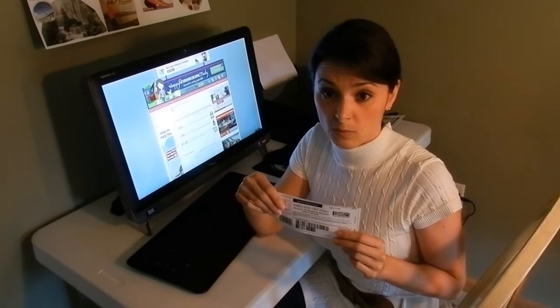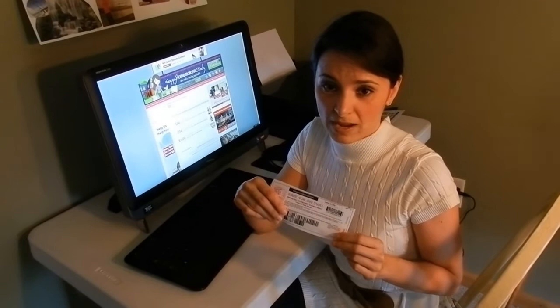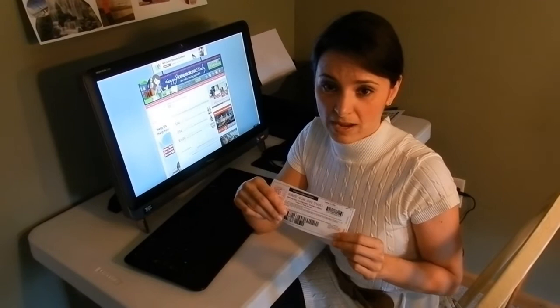Also, the cashier that takes the coupon could possibly lose their job if they're taking several of the same coupons. So let's keep couponing fun and friendly for everybody, but let's also do couponing the correct way. Thanks everybody — save lots of money and keep following HappyHomemakerCindy.com. Have a good day.